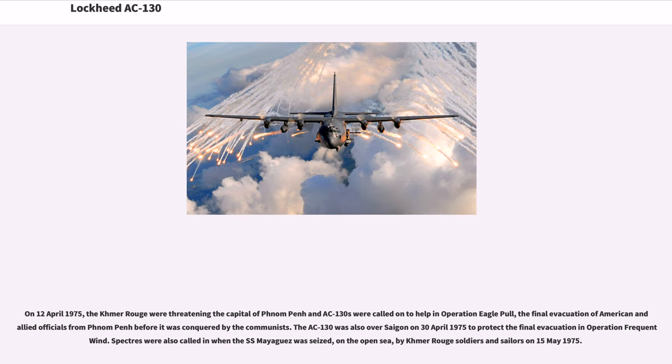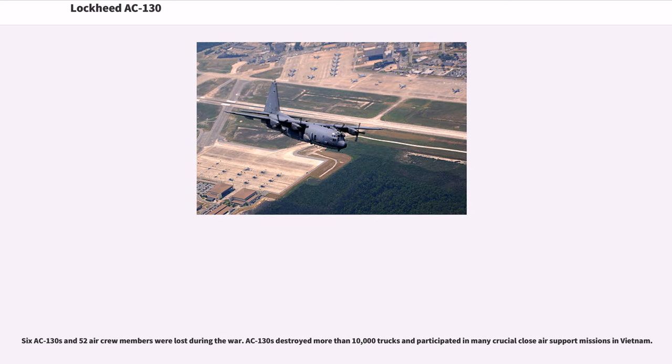Spectres were also called in when the SS Mayaguez was seized on the open sea by Khmer Rouge soldiers and sailors on May 15, 1975. Six AC-130s and 52 aircrew members were lost during the war. AC-130s destroyed more than 10,000 trucks and participated in many crucial close air support missions in Vietnam.